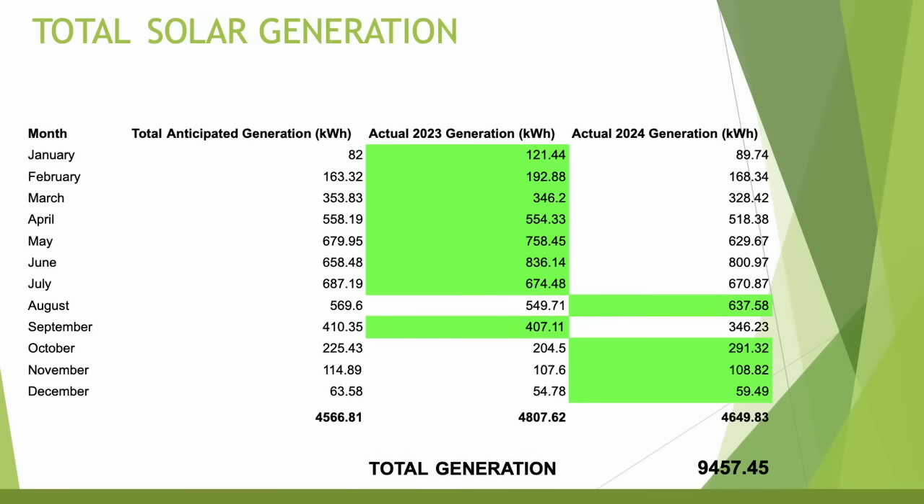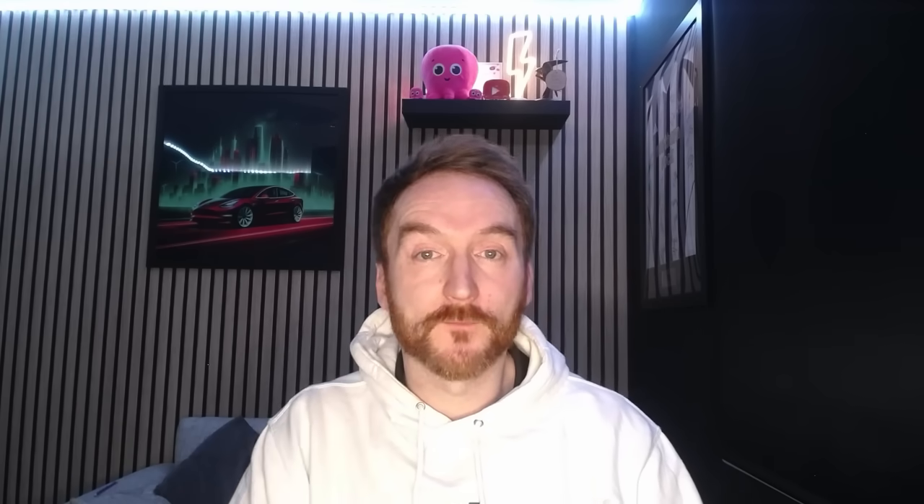On screen now you can see the generation figures for both 2023 and 2024. We're up to a grand total of nearly 10 megawatt hours of solar generation, which blows my mind for an east-west array in just two years. I've also made a separate video discussing which is best — east-west or south-facing solar — so make sure you check that out after watching this.